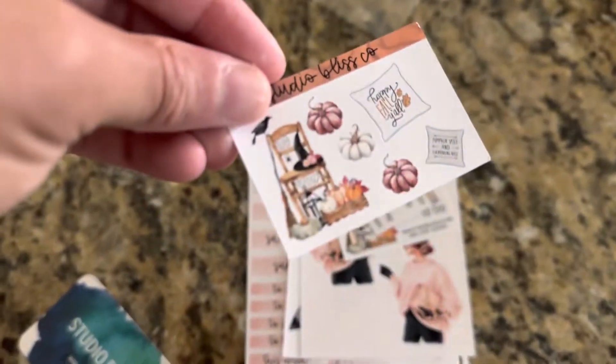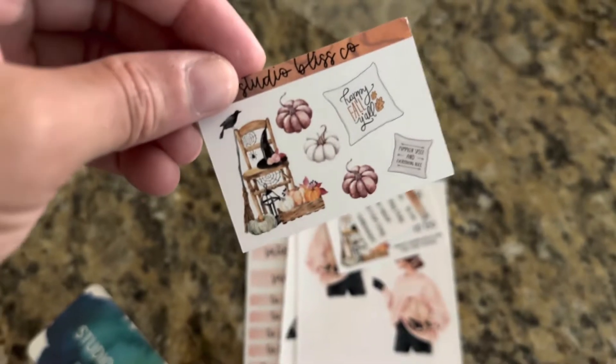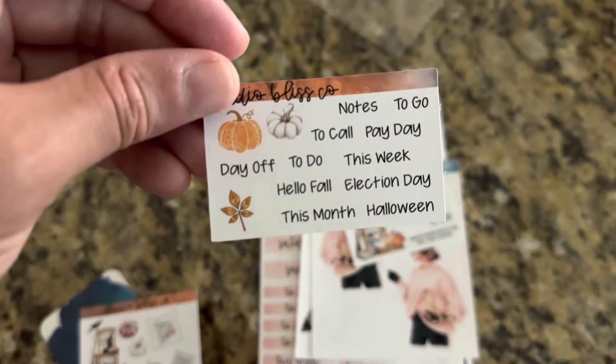First, here's some samplers. Love this. How cute is this Halloween chair? I'm probably gonna use these in my daily planner. Really, really cute. And love that.